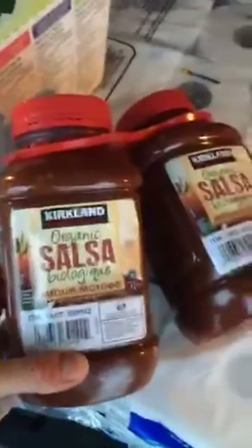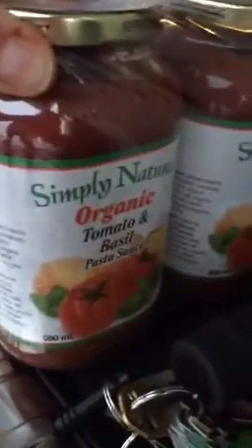I also picked up organic salsa — this is the Kirkland brand, the Costco brand. And I also buy the Simply Natural organic pasta sauce. I like to have them on hand because with tomato-based products you want to make sure you're getting organic. Those are two really good options.